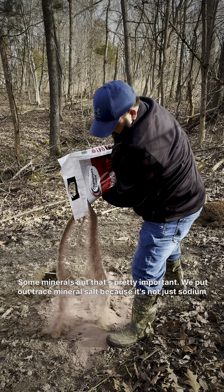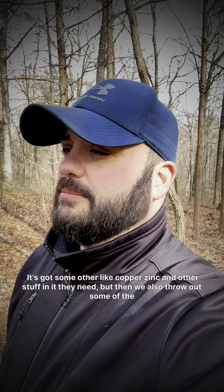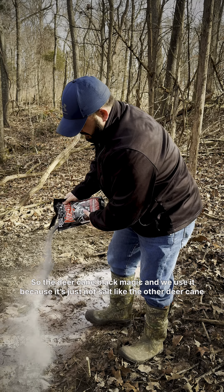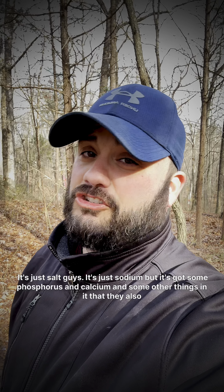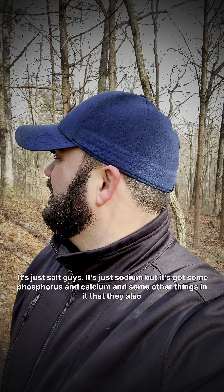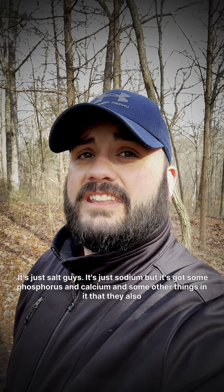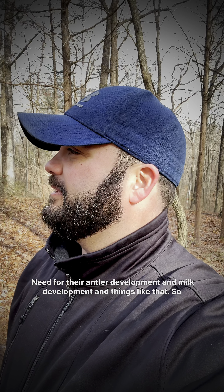We put out trace mineral salt because it's not just sodium — it's got some other things like copper, zinc, and other stuff in it that they need. But then we also throw out some of the Deer Cane Black Magic. We use it because it's not just salt like the other Deer Cane. It's got some phosphorus and calcium and some other things in it that they also need for their antler development and milk development and things like that.